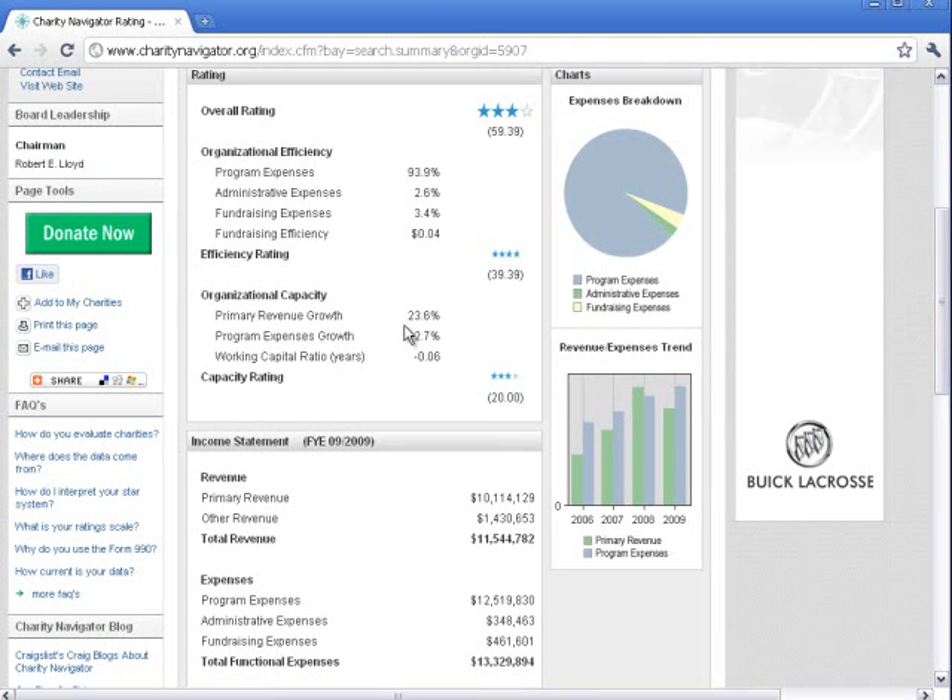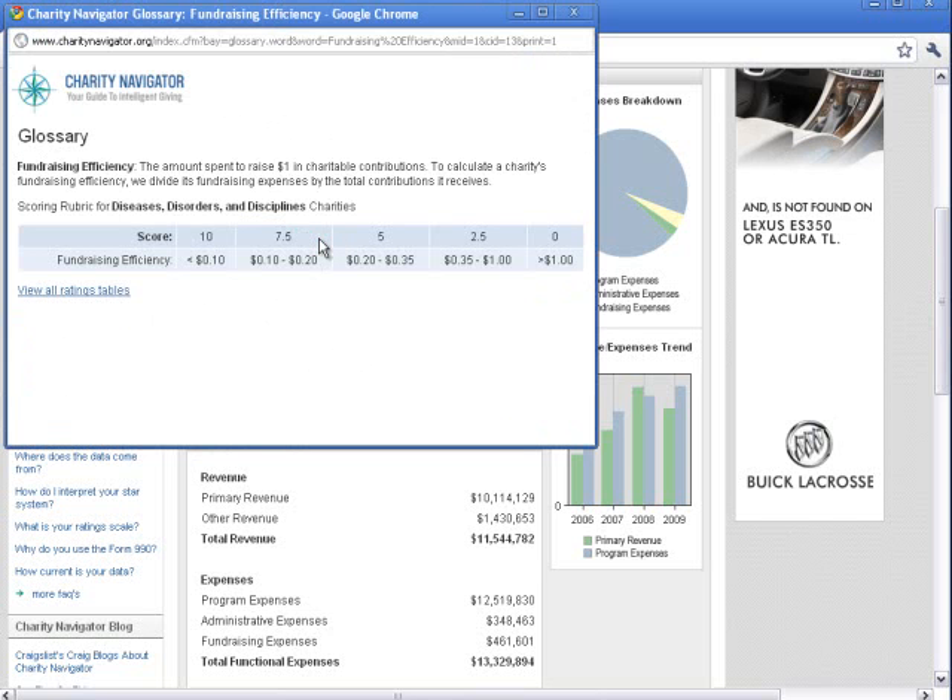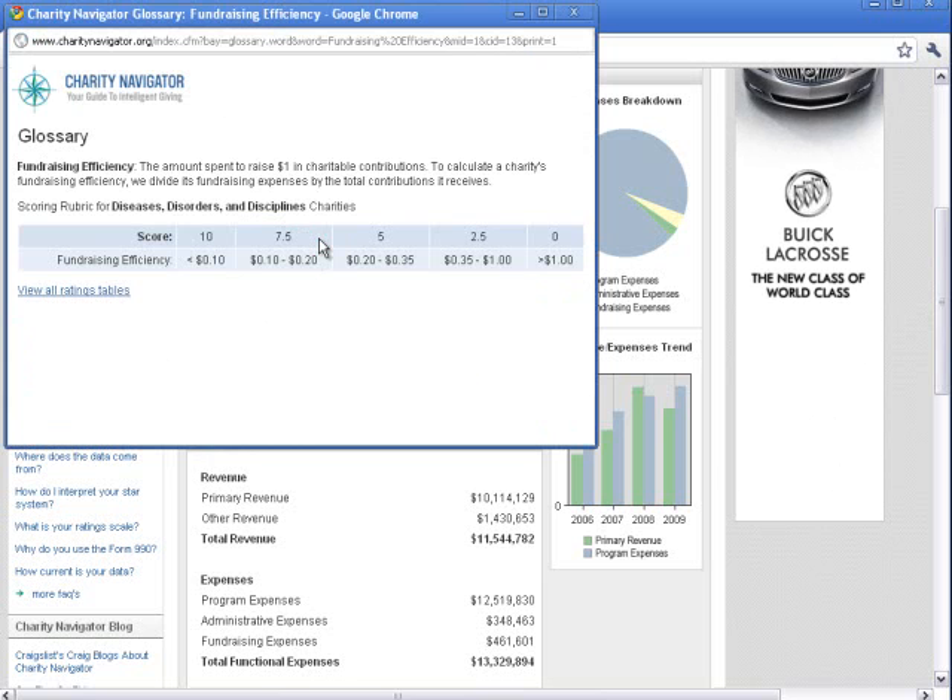One of the more interesting numbers is the Fundraising Efficiency Rating, which shows how much money the charity spends for every dollar that it raises. In this case, the V Foundation spends 4 cents for every dollar it raises. Charity Navigator says that anything below 10 cents for every dollar spent is good.